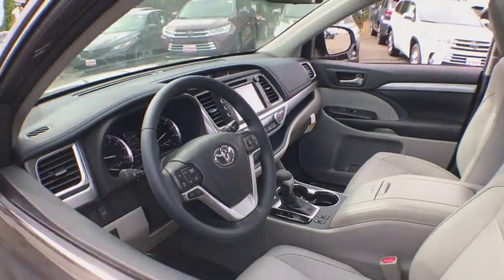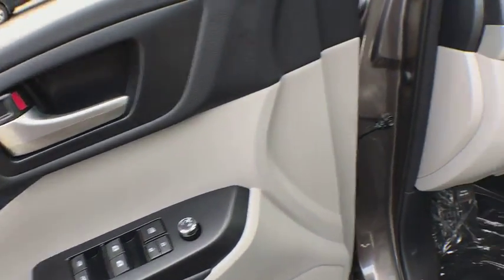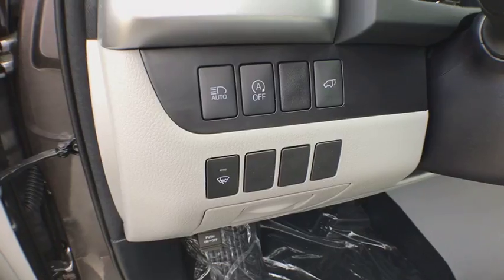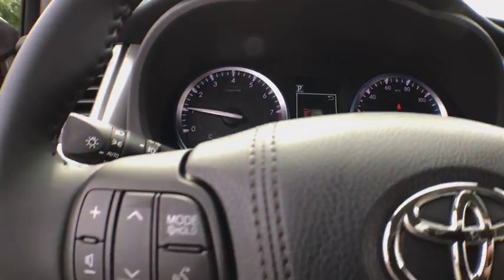Navigation system, power passenger seat, power lift gate, traction control, dual airbags, alloy wheels, power steering, four-wheel disc brakes, universal garage door opener, power windows.